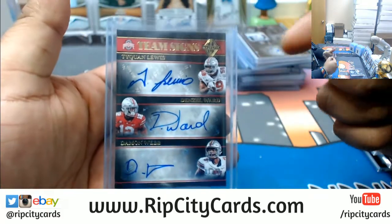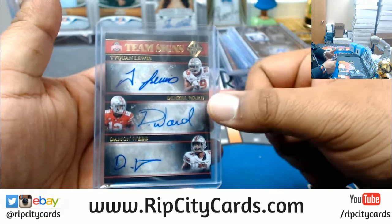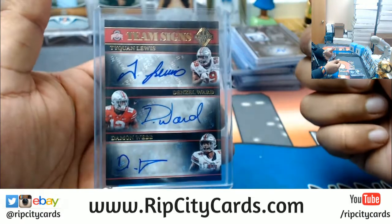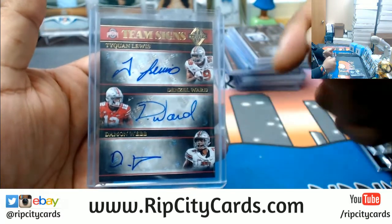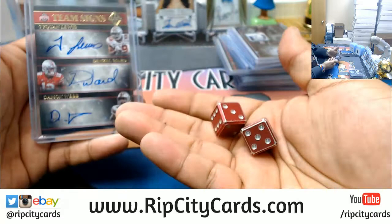Using a 12-sided die: numbers 1 through 4 will go to Taekwon Lewis' team, numbers 5 through 8 go to Denzel Ward's team, and numbers 9 through 12 go to Damon Webb's team. Let's do it — good luck y'all.